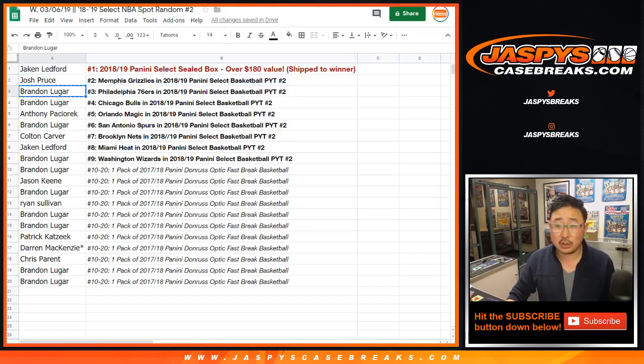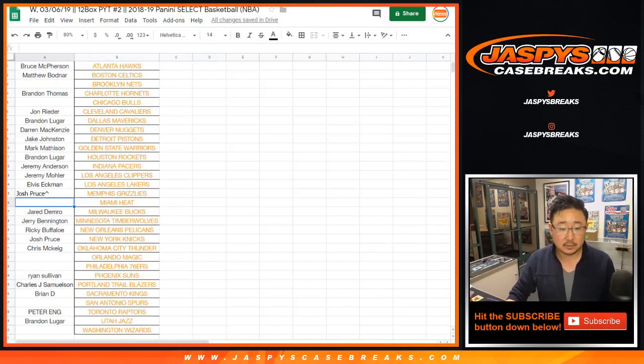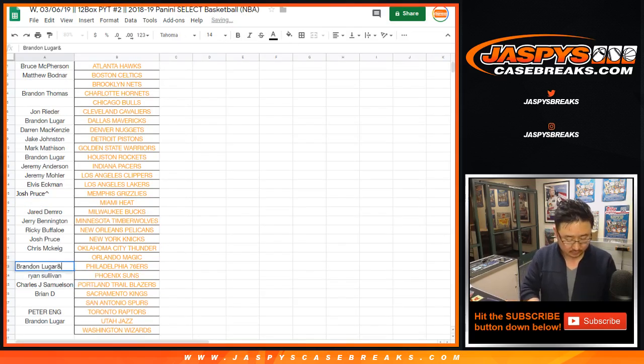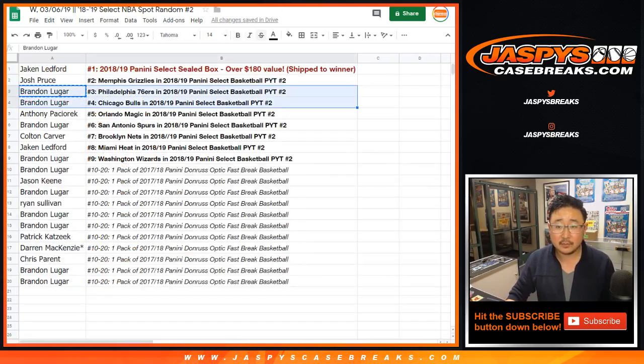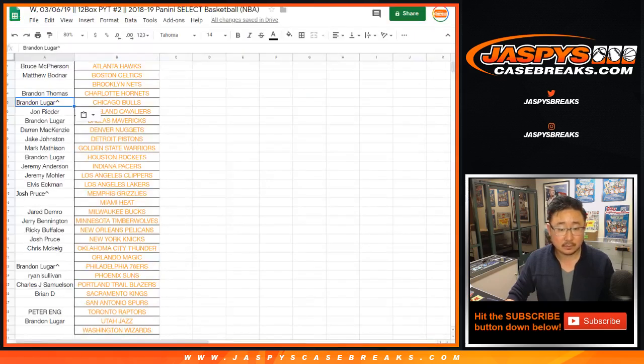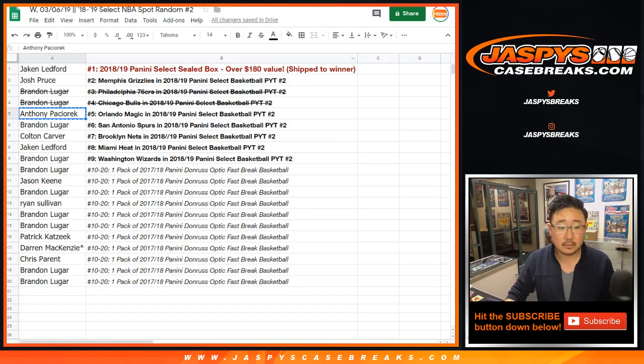Brandon, you get the Sixers and Bulls — put that little symbol next to your name, Sixers, so we know you got it in a spot random. Anthony, you get the Orlando Magic. Brandon, you also get the Spurs.